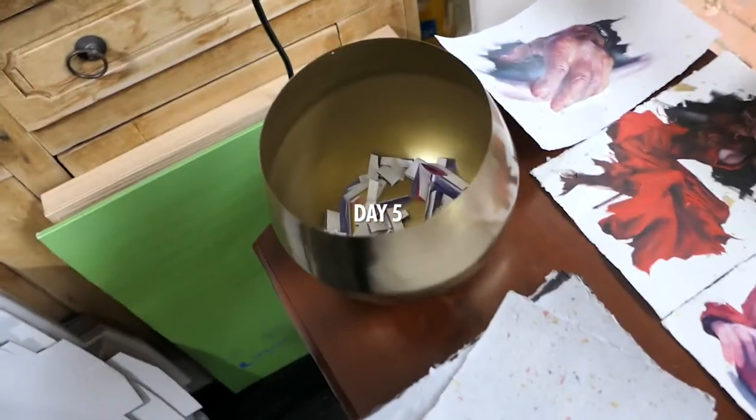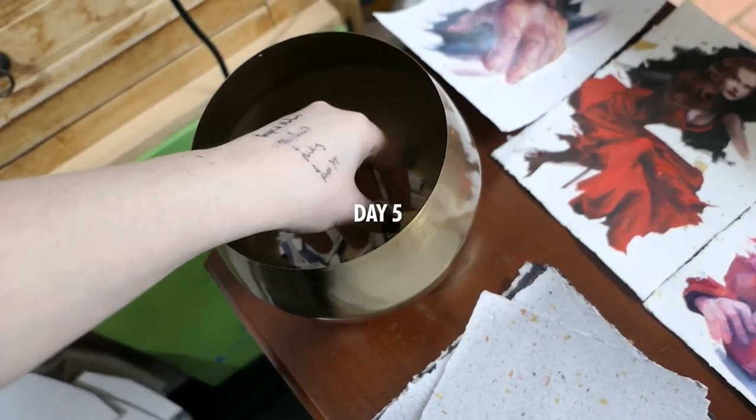Hello and welcome to the studio. Here we are, day five of Oiltober. Can't believe it's been five days already, oh my god.